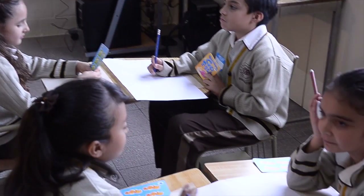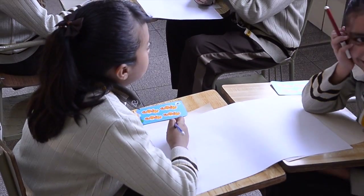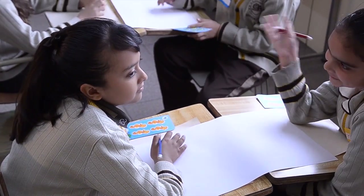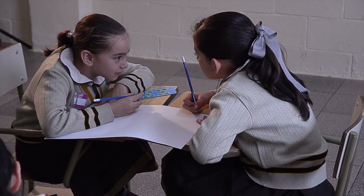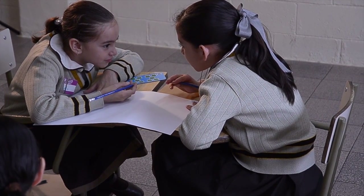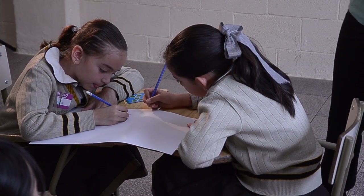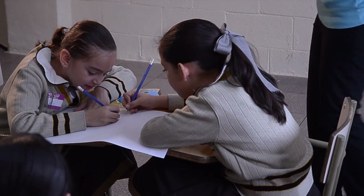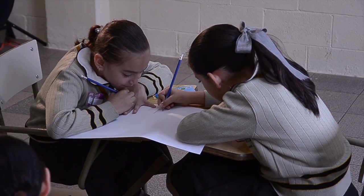Talk to your partner — what can we count? Anything that you can count. We can count with the cards. Maybe we counted buttons, maybe we counted apples. What were the things that we were counting today? What can we count?